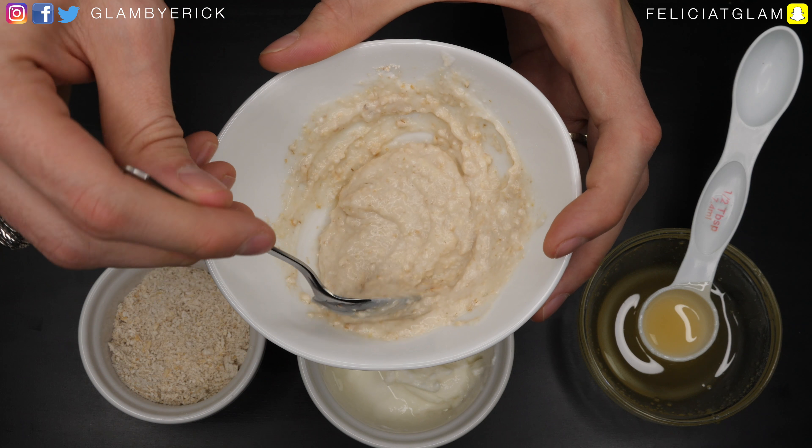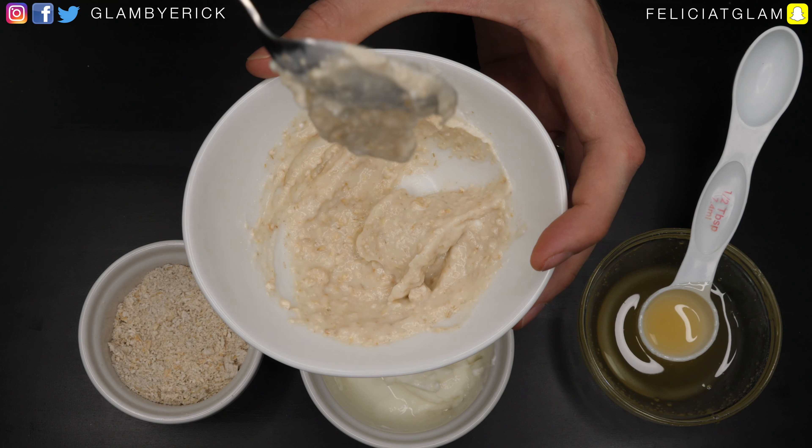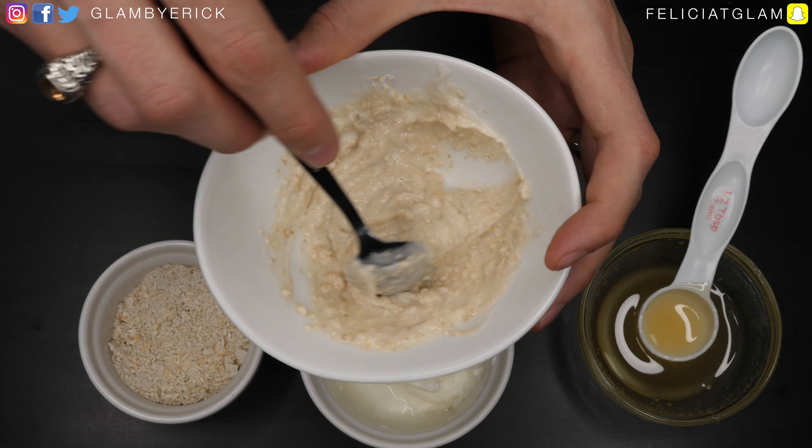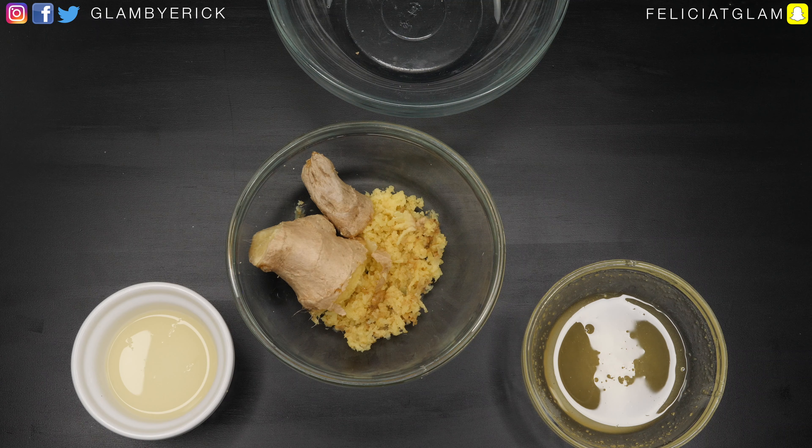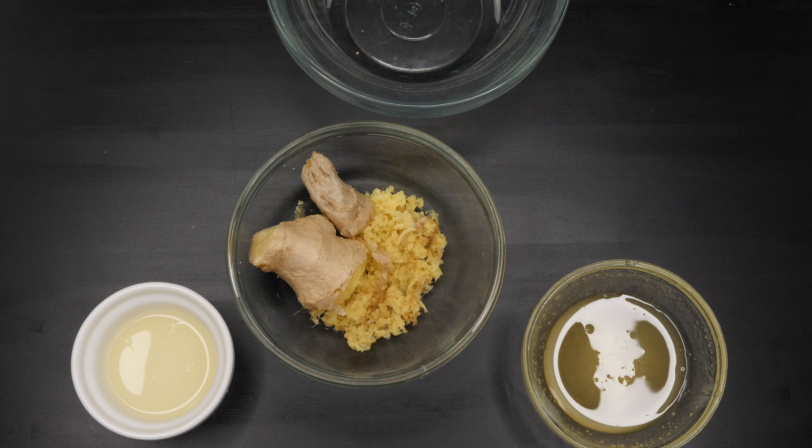Once you've mixed all the ingredients, you can see the consistency is not too thick but also not too liquidy — very easy to handle. The next mask I'm going to show you is the last one, and it's an amazing mask because it really has a lot of benefits.